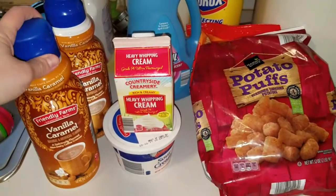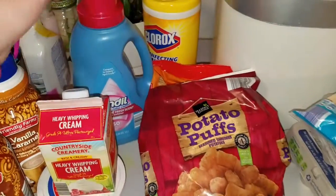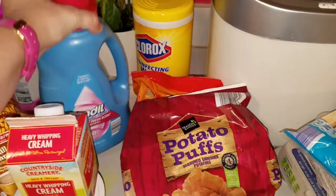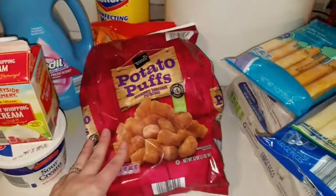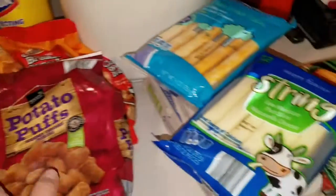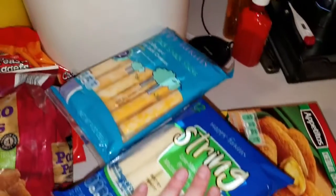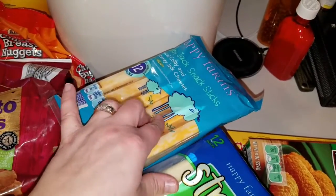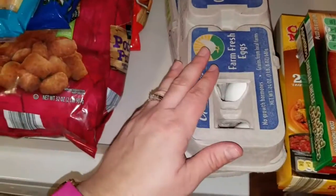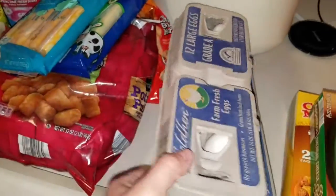I got two of the vanilla caramel coffee creamers. I got a heavy whipping cream, sour cream. I got the Aldi brand fabric softener. We got tater tots, chicken nuggets. I got two different things of string cheese — I got the mozzarella and the Colby Jack. The eggs were $0.79 a dozen, so I got two of those.